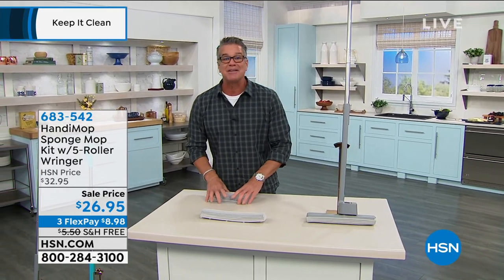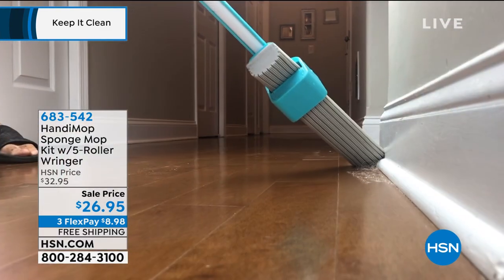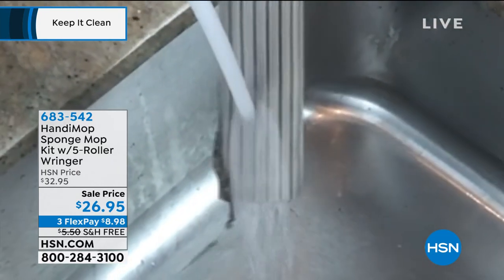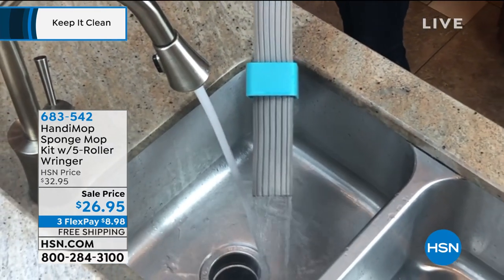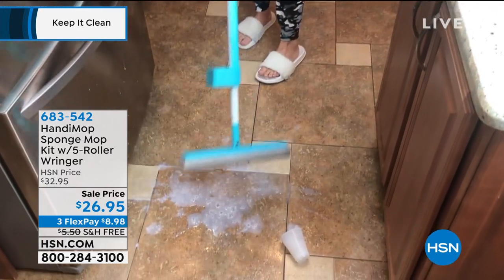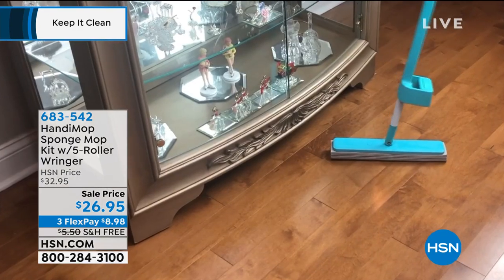I've presented this item one time before, and I think it's the coolest item for cleaning your floors — any kind of floor, whether you're dusting or mopping. The way you can articulate the head is brilliant. It's called the Handy Mop, and you simply rinse it right off. It has a multi-roller five-roller wring-out system so you can wring out all the debris. You don't even need a bucket — just get it wet at your sink.